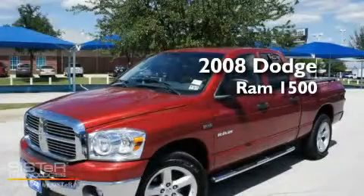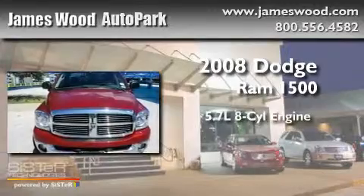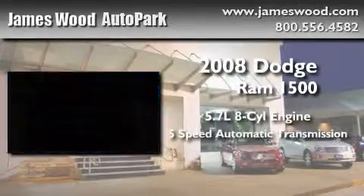This is a 2008 Dodge Ram 1500. It has a 5.7 liter 8-cylinder engine and a 5-speed automatic transmission.